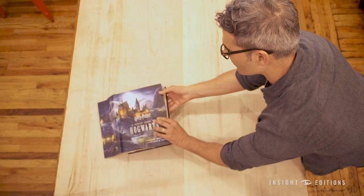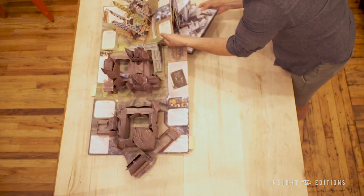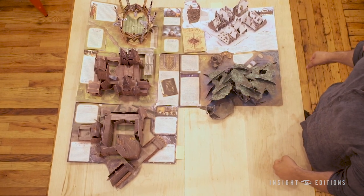You can actually open up the entire book and each of the spreads are sort of linked together, so you can unfold it and it turns into a giant map of Hogwarts.